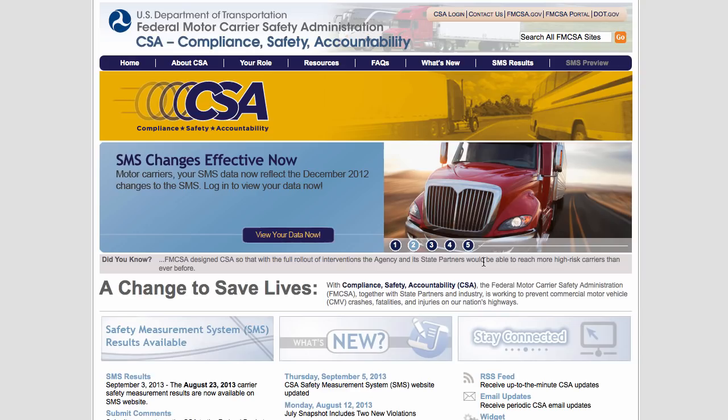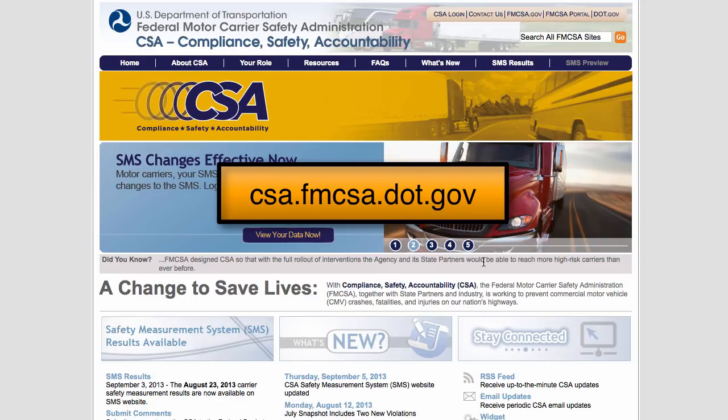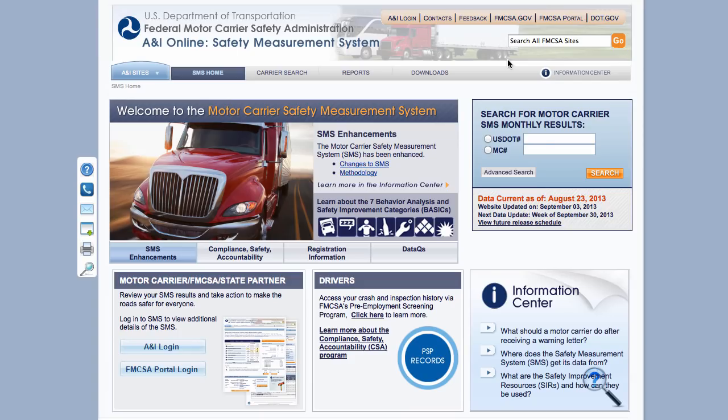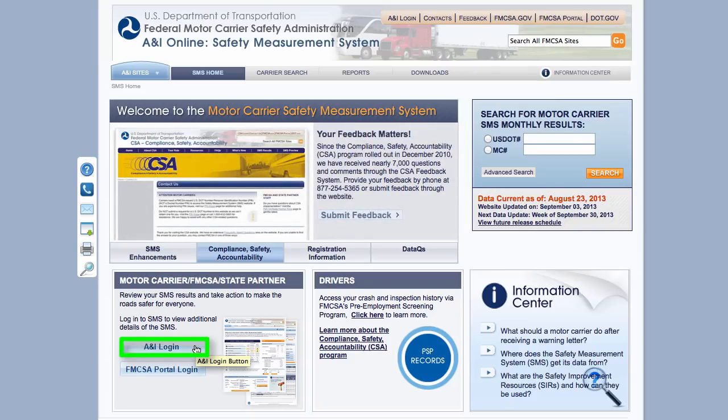The easiest way to access SMS, or Safety Measurement System, is to go to csa.fmcsa.dot.gov. Then in the upper right-hand corner, click on the SMS Results link. On the next page, down in the lower left-hand corner, you'll see the ANI login box. Click on that.